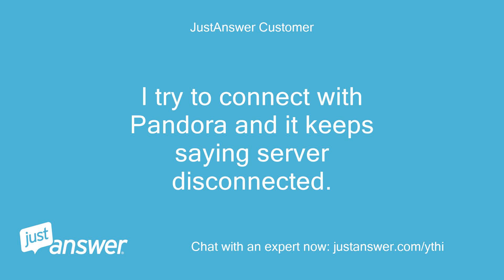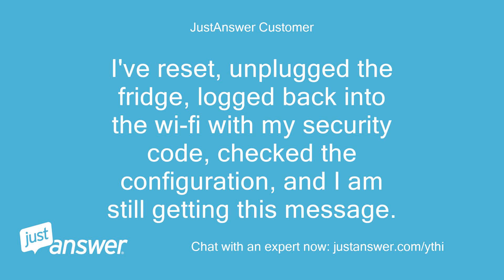I try to connect with Pandora and it keeps saying server disconnected. I've reset, unplugged the fridge, logged back into the Wi-Fi with my security code, checked the configuration, and I am still getting this message.